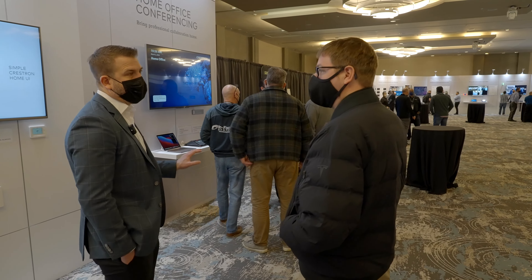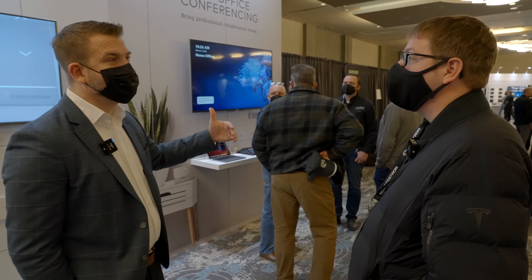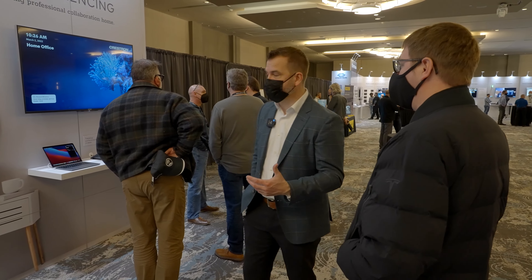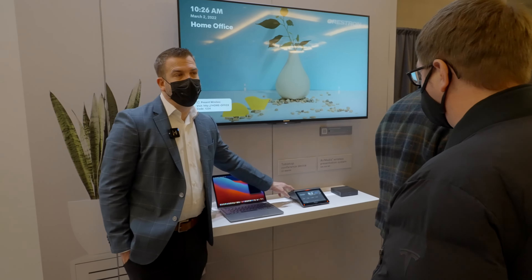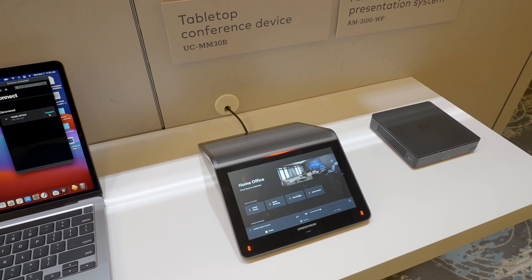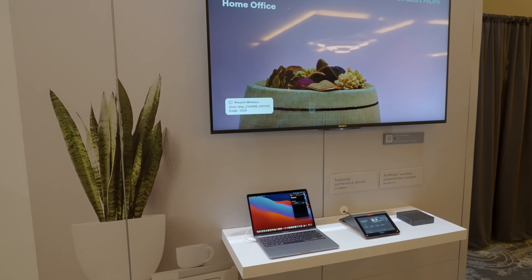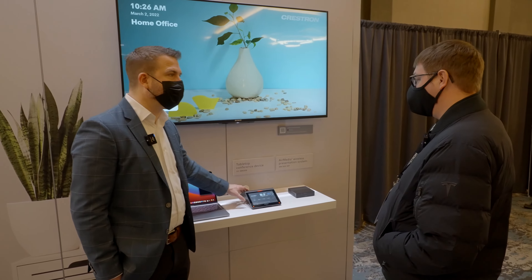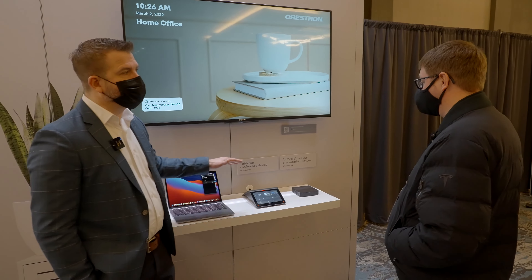The other thing that is really interesting right now is the whole working-from-home element of technology. This is a great crossover for us from our commercial side into the residential side, where we have a line of video conferencing products that are perfect for your home office. This device is what we call the Mercury Mini — we introduced it a little over a year ago and it's essentially a speaker phone with a built-in interface. You can actually control your home from this device, do your calls, plug in a camera for video conferencing — it's a nice separate device on your desk rather than always relying on your laptop, and it gives you flexibility to choose wherever you want the camera placement.